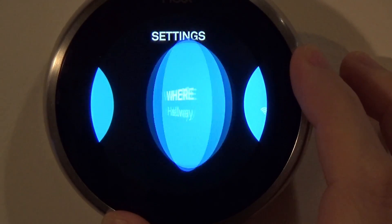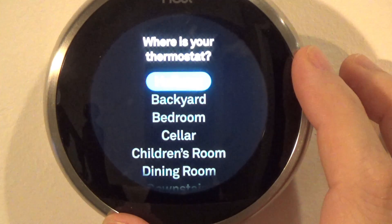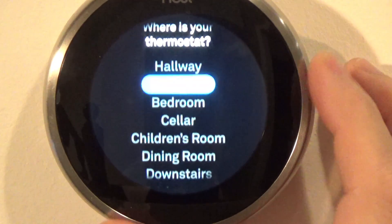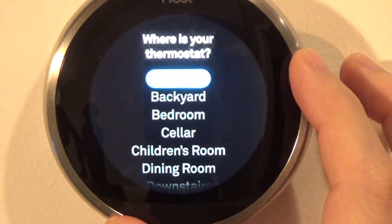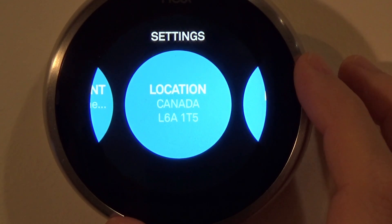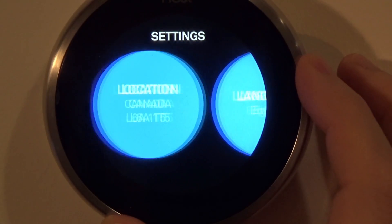Where: it's asking where you installed your thermostat — you can select different rooms in your house. I have it installed in the hallway. Network: this is where you connect it to your home network. Location: you can enter your postal or zip code and it knows your location.